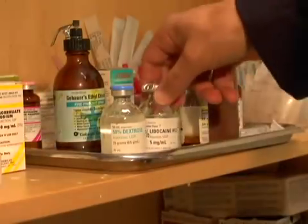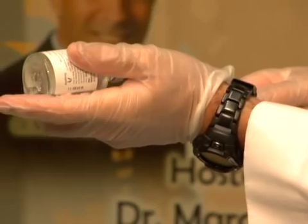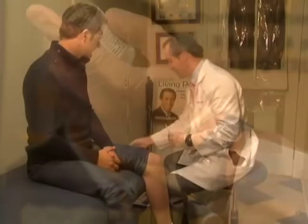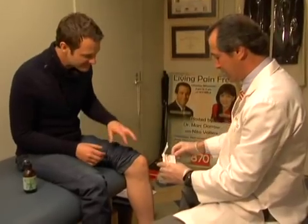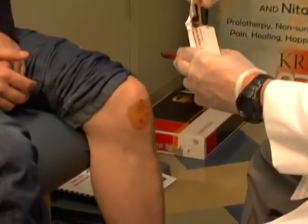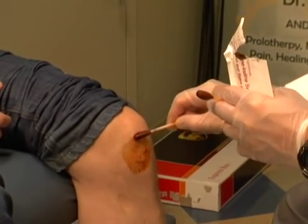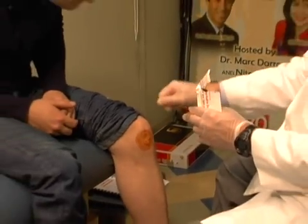I started with some lidocaine and then I used dextrose — about two to three cc's of lidocaine and the balance of dextrose in a six cc syringe. Now I'm painting this area with what's called betadine, which is an iodine solution, and this kills bacteria in the area. I start from the center and move out circularly, so that if there's bacteria in the center, I'm pushing it away.